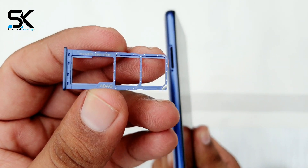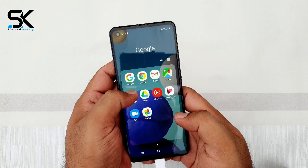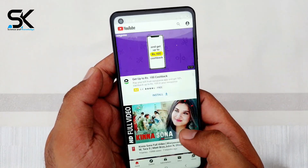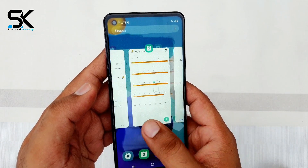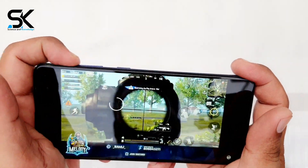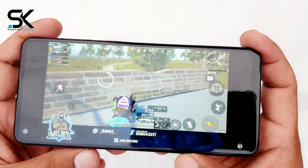With this hardware configuration, the Samsung Galaxy A21s easily meets most user needs — from watching movies, surfing the web, and using social networks. Multitasking is quite good, allowing you to switch back and forth between applications immediately. For those who love gaming, heavy games like PUBG Mobile can also be handled with graphics set to average. However, if there are more applications running in the background, lag occurs frequently.